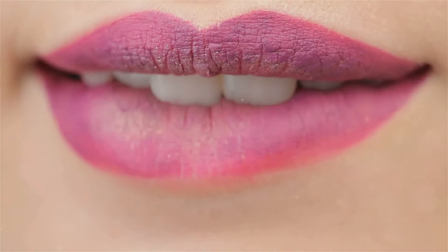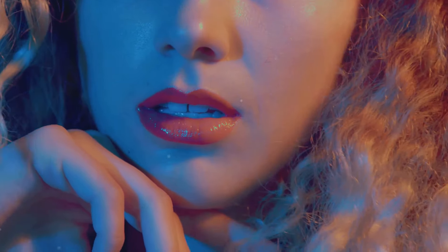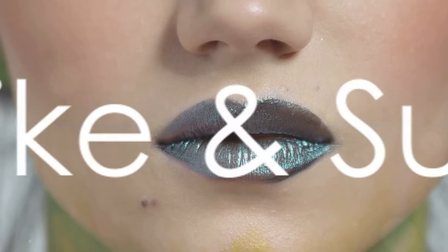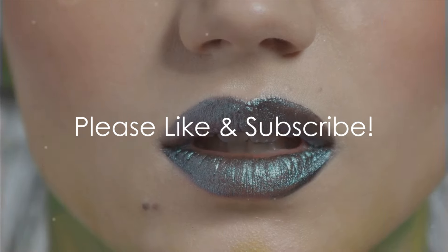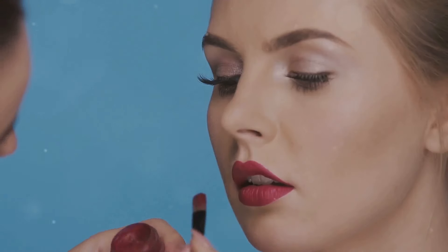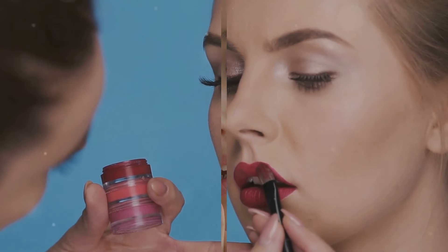From shimmering rose golds to warm bronzes and cool silvers, there's a metallic shade for every skin tone. These shades catch the light beautifully, creating a stunning multi-dimensional effect. Pair them with a simple eye look and a touch of highlighter for maximum impact.